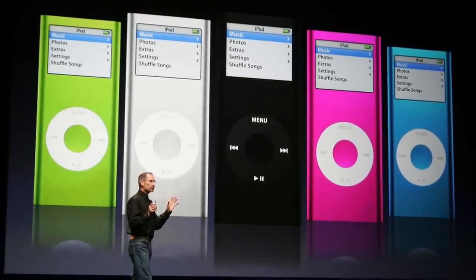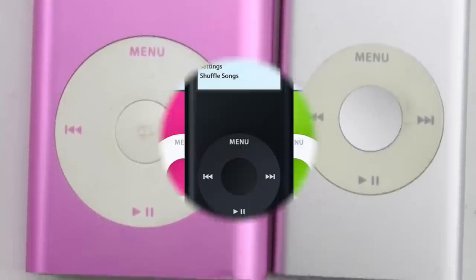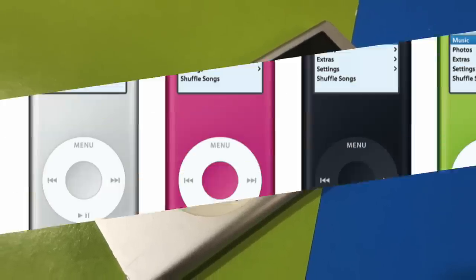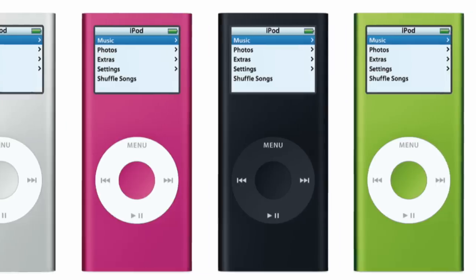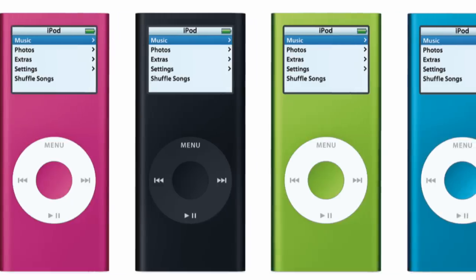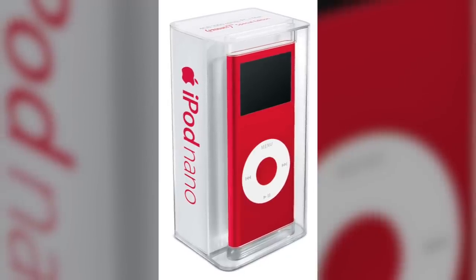A year later in September 2006, Apple introduced the second generation iPod Nano. It took design cues from the Mini with an anodized aluminum case that was scratch resistant, available in a variety of colors instead of just black and white. The display was 40% brighter and storage doubled to 2, 4, and 8GB. Apple limited color options by storage size — the cheapest 2GB was only in silver, the 8GB only in black, while the 4GB had the most options including blue, green, silver, and pink. A red Nano was introduced later in partnership with the Product Red campaign, donating $10 per unit to fight HIV-AIDS in 8 African countries.